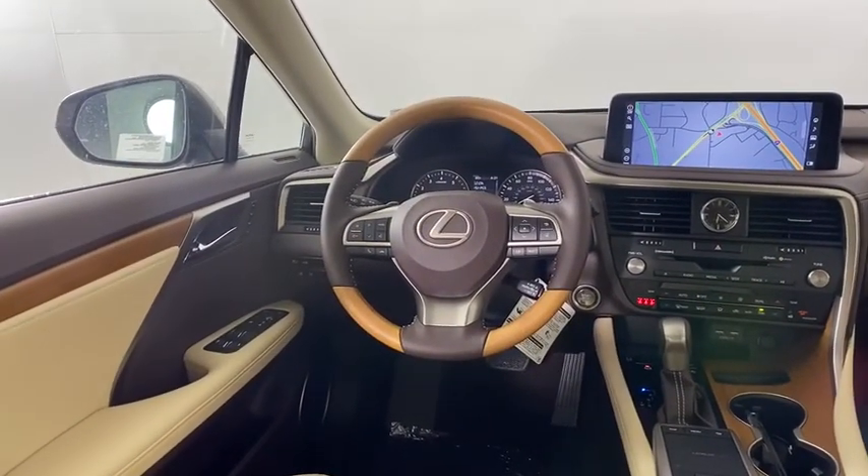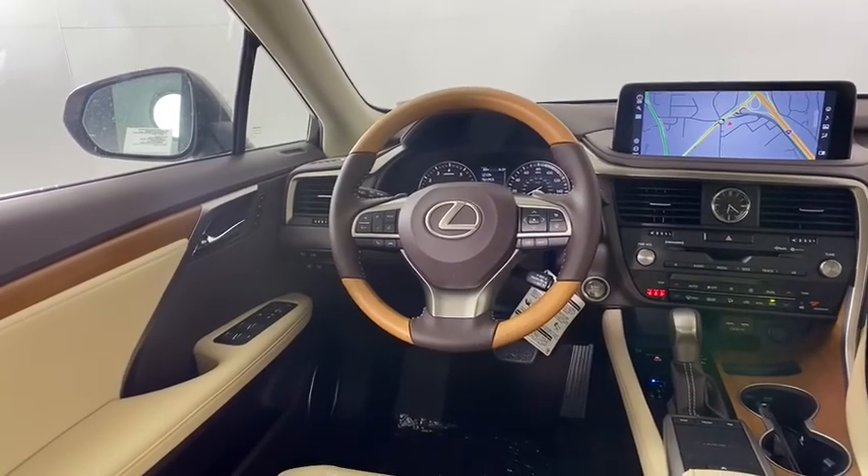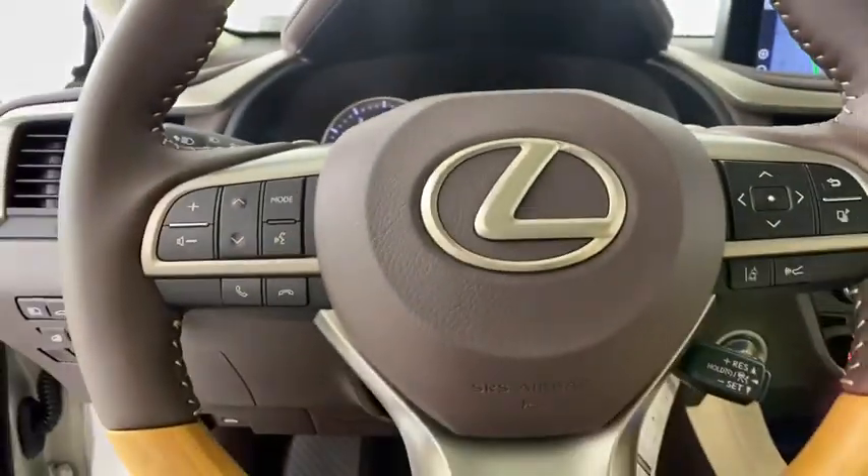Bluetooth, adjustable steering wheel, power steering, cruise control, auto-dimming rear view mirror, four-wheel disc brakes, keyless start, floor mats.